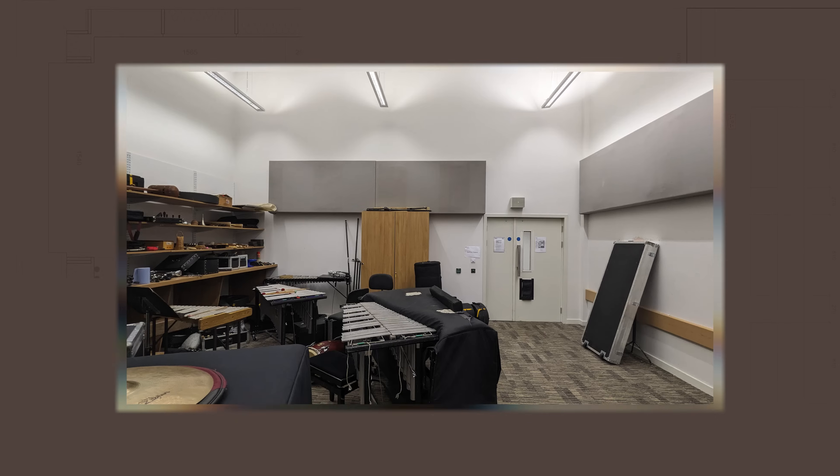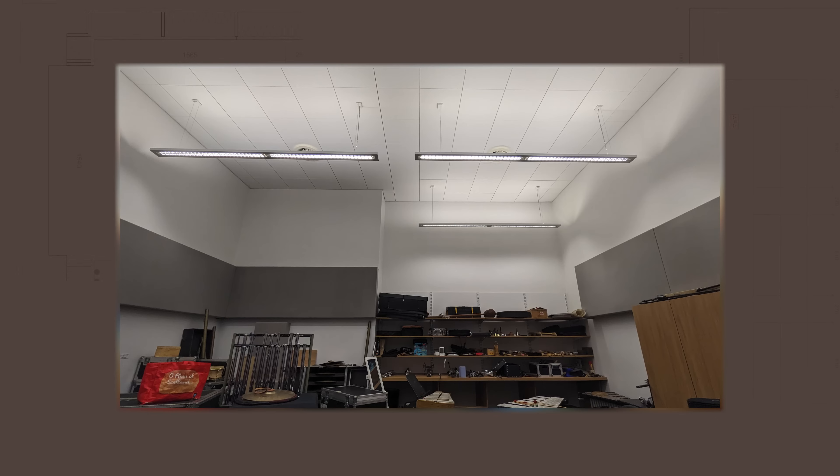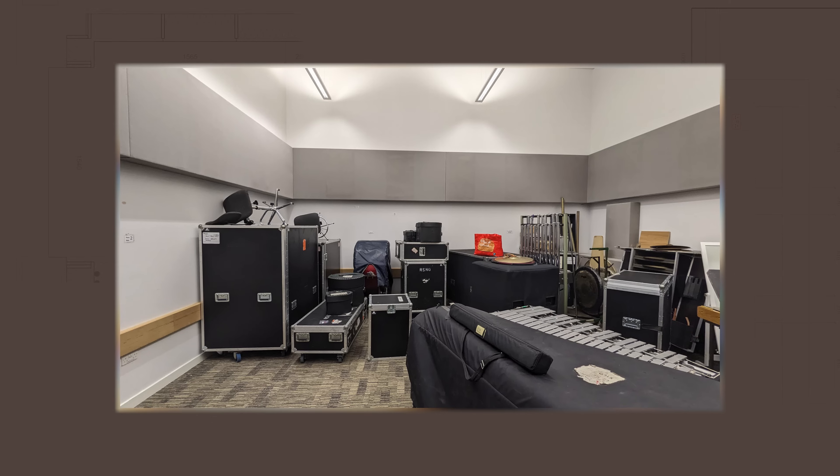This room previously was where we stored our percussion instruments and where our percussion guys practiced. It's a completely soundproofed box within a box. As you can see, it's double height and a spacious room — designed for the acoustics required for percussion practice. But it turns out it's perfect for our control room as well.